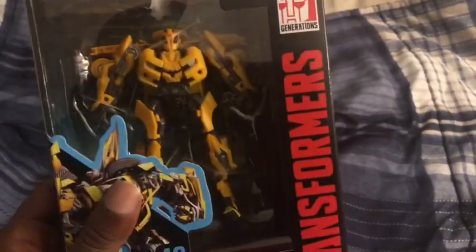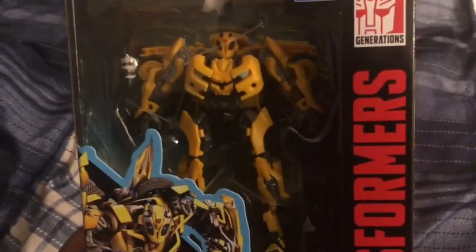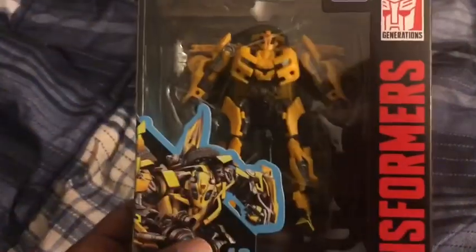I'm gonna get him reviewed tomorrow morning — I'll try to do it either in the morning or afternoon. I'll let you guys know. That's all I've got for this toy hunt video. Be sure to like and subscribe, press the notification button, follow me on Instagram, comment down below, and I'll see you guys tomorrow for the Bumblebee review.